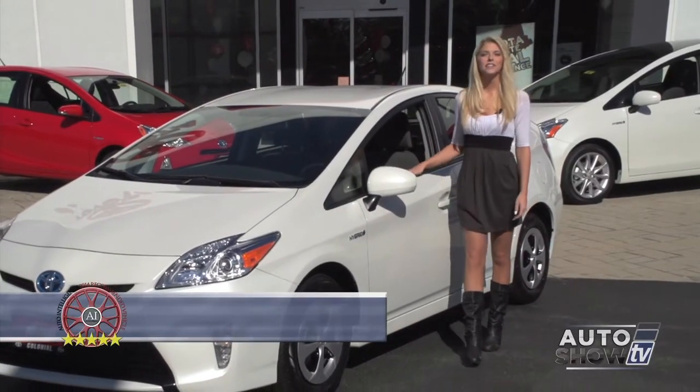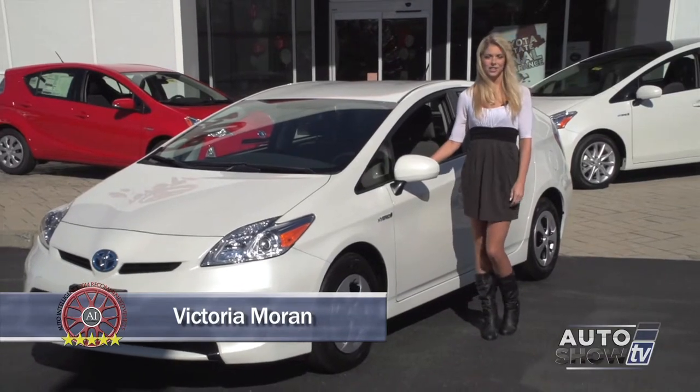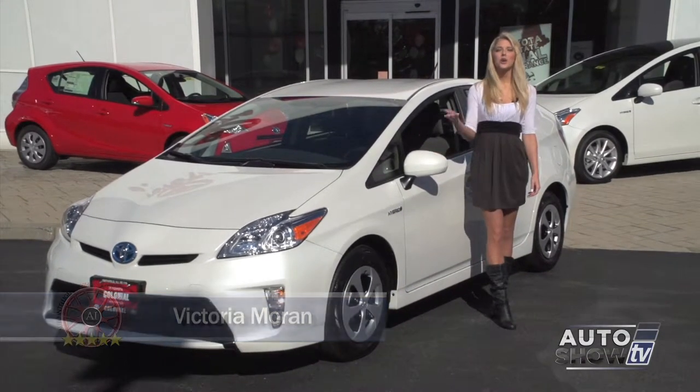Good morning. Today on Auto Show TV, we take a look at the hybrid that started it all. Auto Intelligence presents the 2014 Toyota Prius.